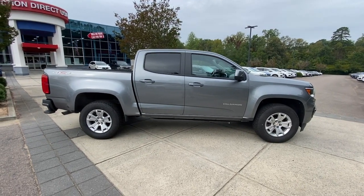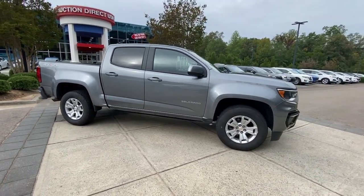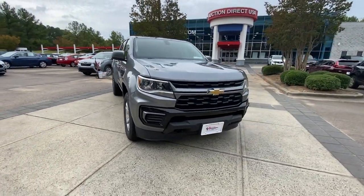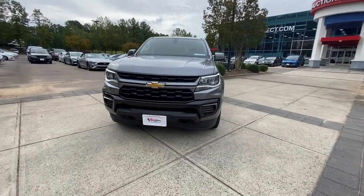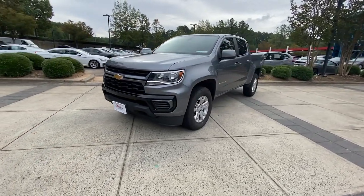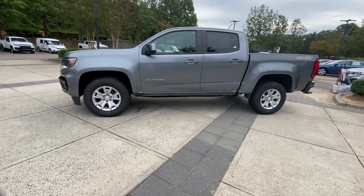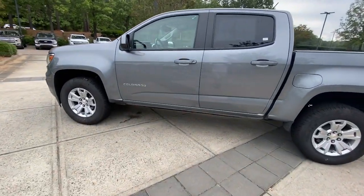Get a feel for the 2021 Chevrolet Colorado. With less than 50,000 miles on the odometer, this vehicle stands out from the rest. The Colorado delivers the power you need to get the job done, the comfort and amenities you want, and the fuel efficiency that just makes sense in today's world.